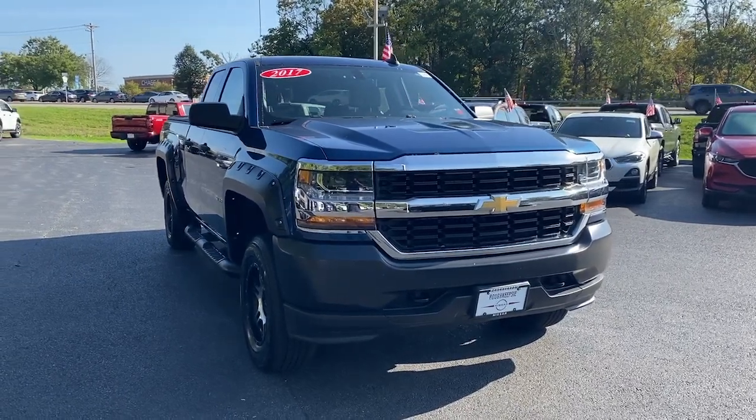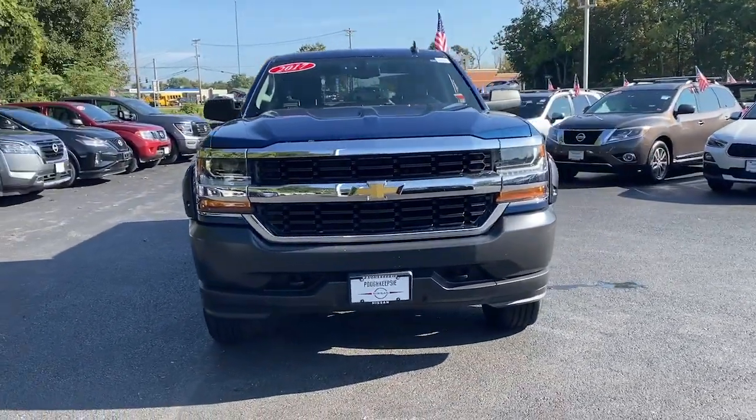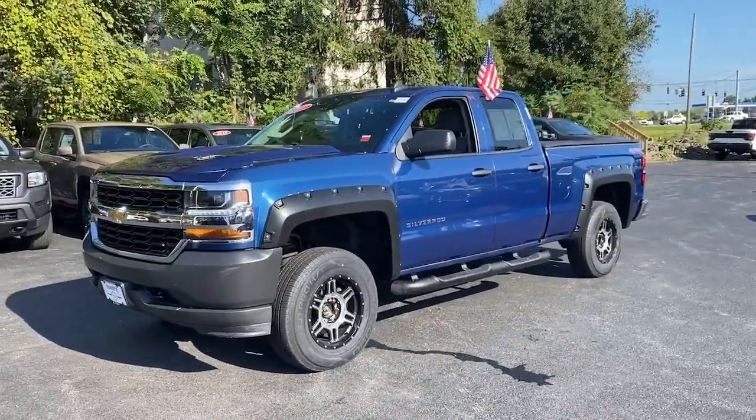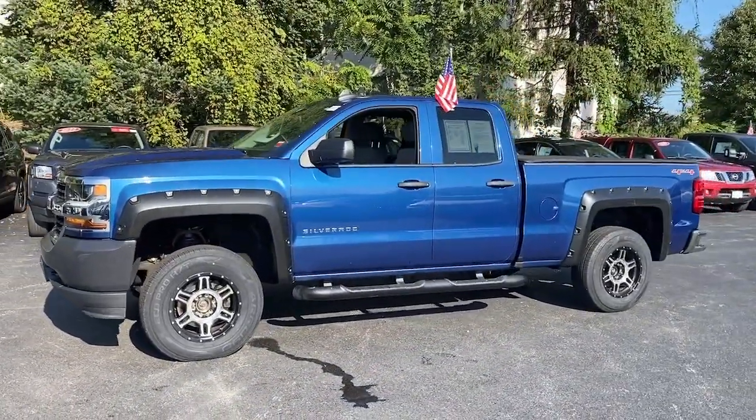Enjoy the view of this 2017 Chevrolet Silverado 1500. With less than 70,000 miles on the odometer, this vehicle stands out from the rest.